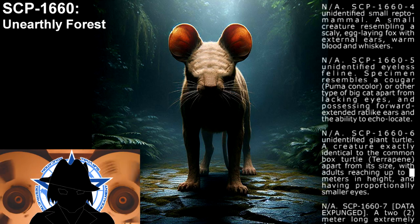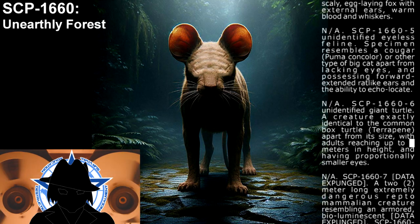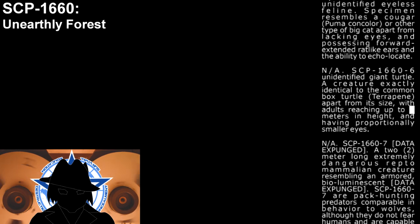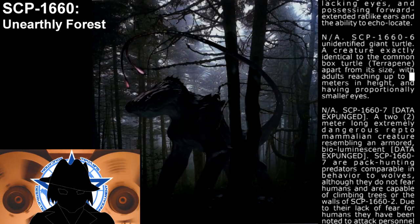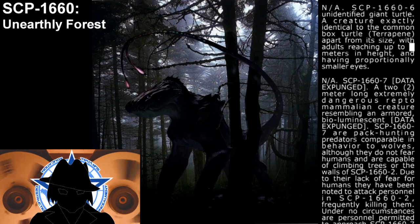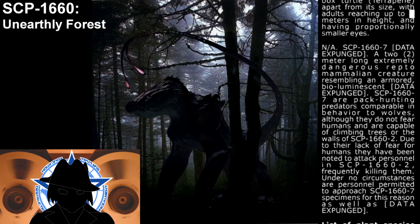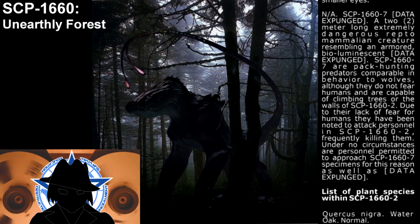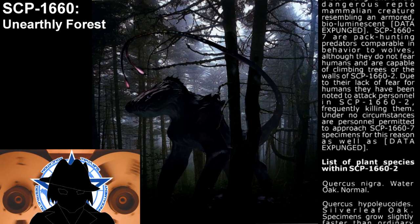SCP-1660-6 — Unidentified giant turtle. A creature exactly identical to the common box turtle, apart from its size, with adults reaching up to [X] meters in height and having proportionally smaller eyes. SCP-1660-7 — A two-meter-long, extremely dangerous repto-mammalian creature resembling an armored, bioluminescent [unknown]. SCP-1660-7 are pack-hunting predators, comparable in behavior to wolves. Although they do not fear humans and are capable of climbing trees or the walls of SCP-1660-2. Due to their lack of fear for humans, they have been noted to attack and frequently kill personnel in SCP-1660-2. Under no circumstances are personnel permitted to approach SCP-1660-7 specimens.